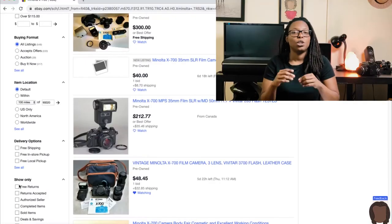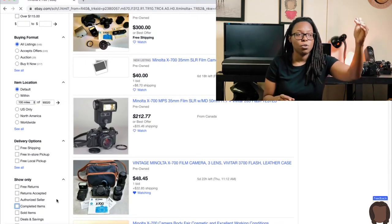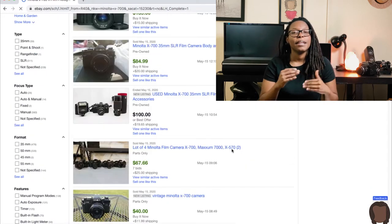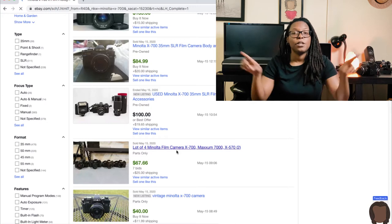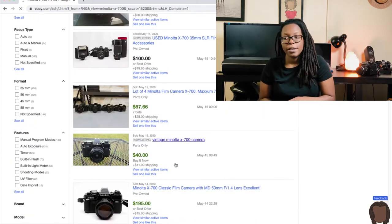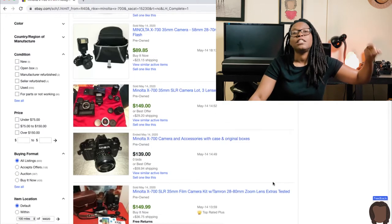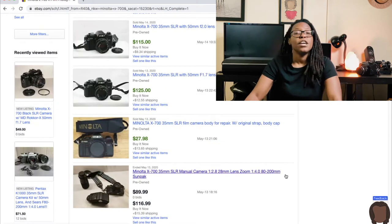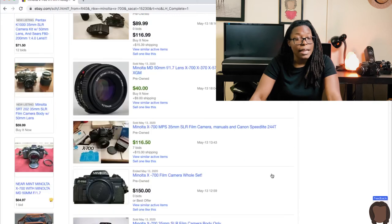Tip number two: know how much the camera you're looking for is actually worth. You'll see varying prices on eBay — some hella cheap, some really expensive. What you want to do is go to your search bar and scroll down to the completed sales tab. Click on it — all the prices in green are prices these cameras have actually sold for. Get an idea of the range so you can spot when someone is way overpriced or when a price is suspiciously low, which usually means something's wrong with the camera.